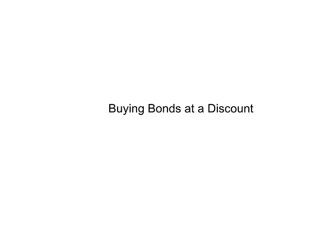Hey guys, this is Mr. Breen, and in this video I'm going to be talking about buying bonds at a discount. I'm actually going to stay on this title page a little bit because I just want to talk about what it means to buy bonds at a discount.